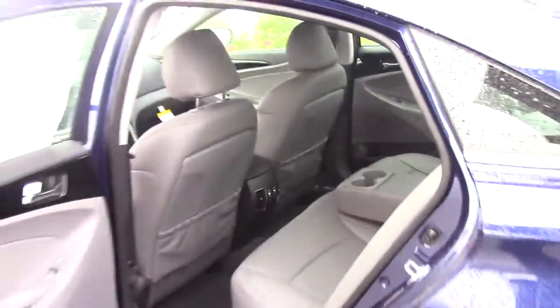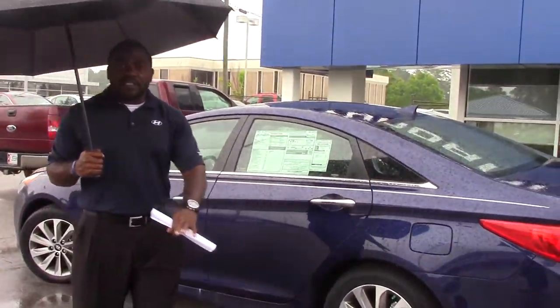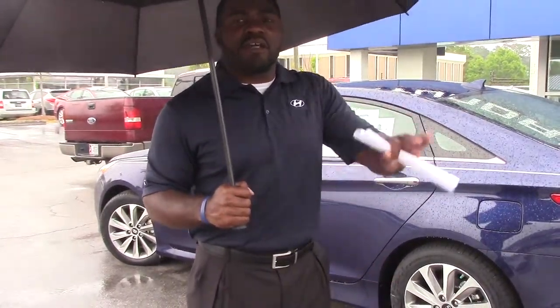You got a ton of options on this car, but you also have a ton of warranty. 5-year 60,000 miles new vehicle warranty. 5-year unlimited miles and roadside assistance. 10-year 100,000 miles powertrain warranty that this dealership is going to double for free to you — 20 years, 200,000 miles powertrain warranty. Not just on this Sonata, but every Sonata of my life.